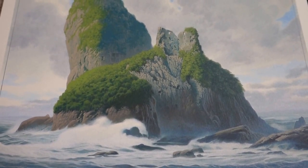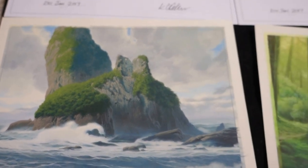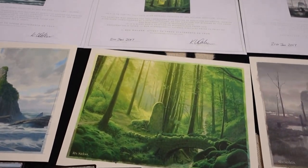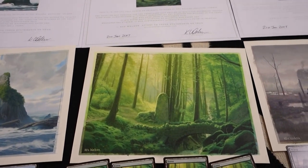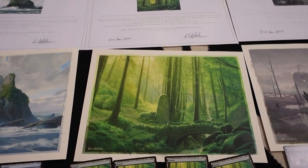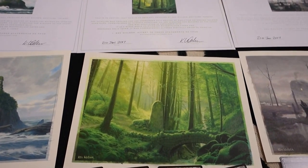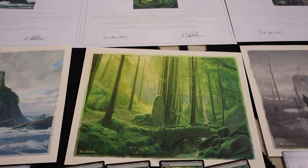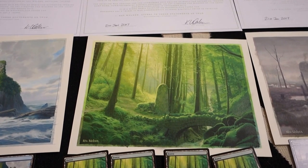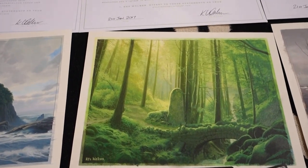I do own some other iconic Kev Walker pieces, but these lands are probably among my favorites. There are five total: island, swamp, forest, mountain, and plains. They were on auction on Facebook and I kind of wish I'd won all five. The mountain I forgot to bid on, and for the plains I was the second highest bidder — it went for close to five thousand dollars. Putting all five together would have been spectacular.